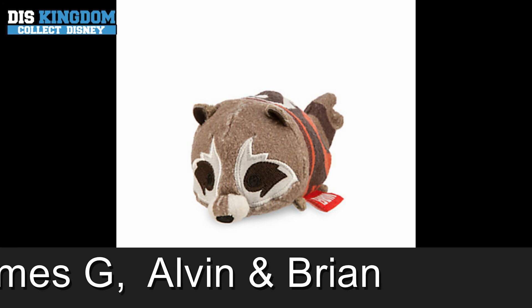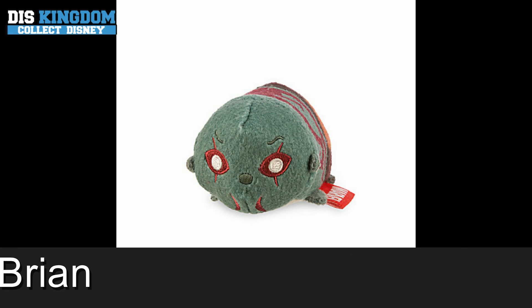Anyway guys, be sure to hit that subscribe button. Remember to check us out at DizKingdom.com for all your latest ZoomZoom news, and be sure to check us out on Facebook and Twitter. See you guys in a later video. Laters!